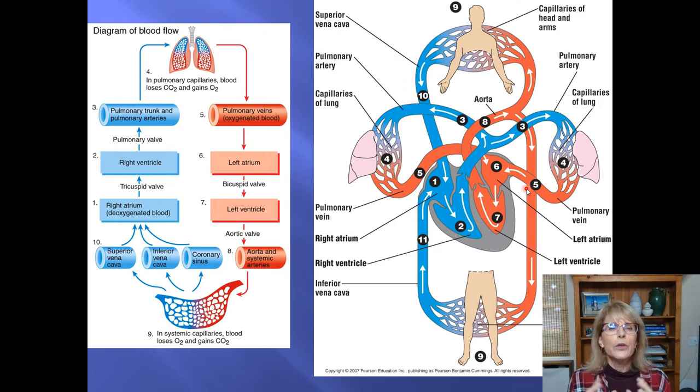Let's look at the entire cardiovascular system. There are a few things you need to be able to do from this one slide. You need to answer questions like: blood just left the vena cava — where did it go next? Blood just left the left ventricle — where did it go next? What's the entry door to the right ventricle? What's the exit door? You'll also need to answer where blood is high in oxygen and low in CO2, and where it's low in oxygen and high in CO2. All of that information is encoded here on this slide.